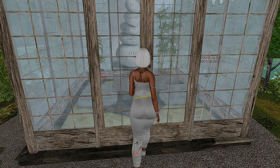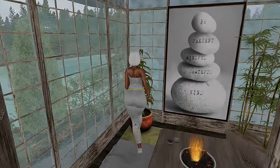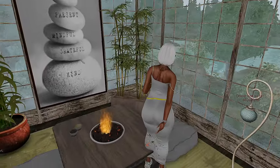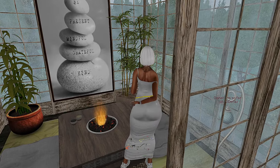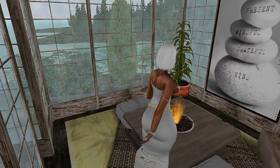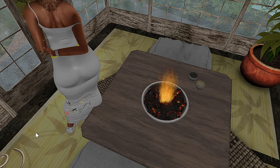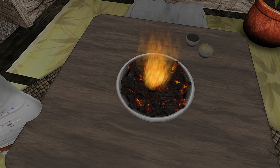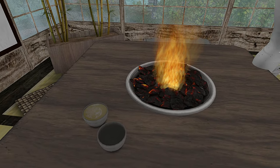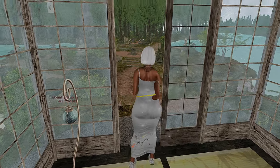They have a little meditation spot here — a nice little zen area where you can sit. They have cushions so multiple people can be in here. 'Be present, mindful, grateful, and kind.' I love that. This is a really nice small space where you can just come and chill and have a little zen experience. I love this little fire pit. The sounds are just so calming here — between the water, the birds, and the chimes. I love it.